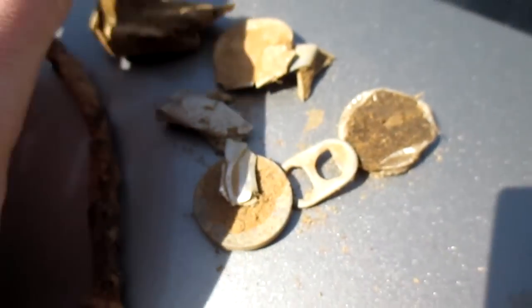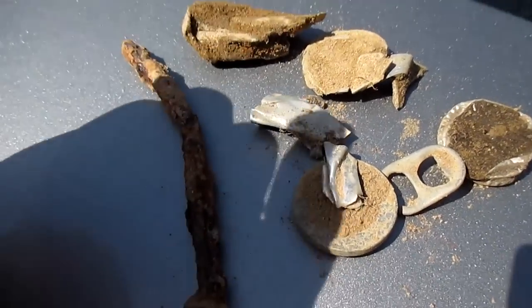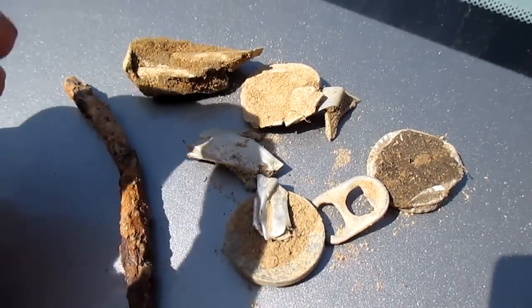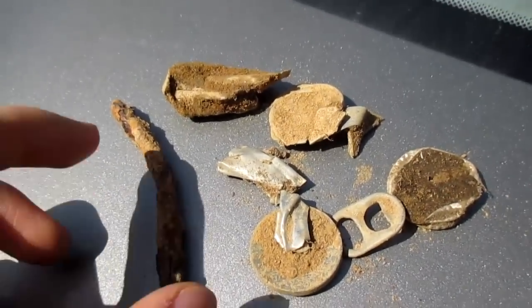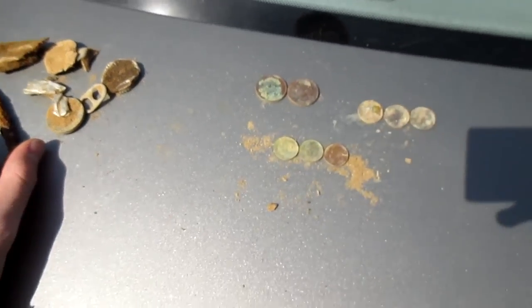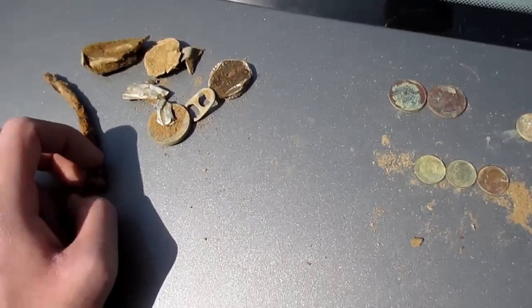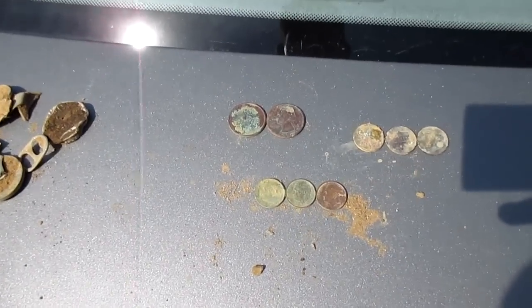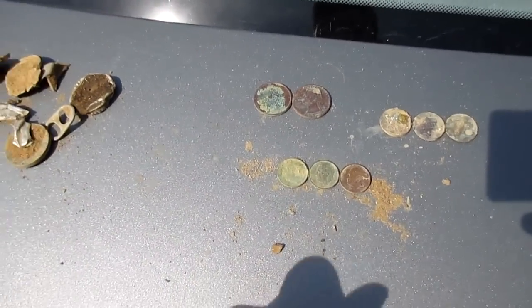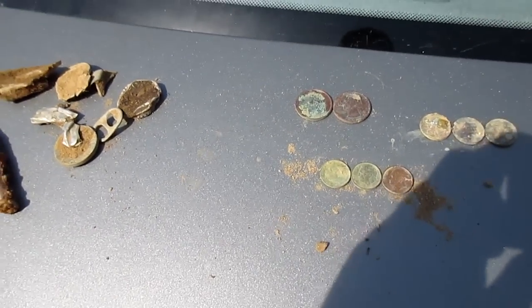I dug up three cans and they were a pain to dig up, but got them up. This is my first metal detecting video — if you guys liked it, subscribe and comment. Let me know if I should do more metal detecting videos. I really enjoyed this. Hopefully in the future I can find some silver or some wheat pennies.